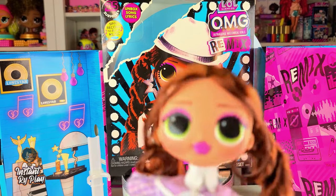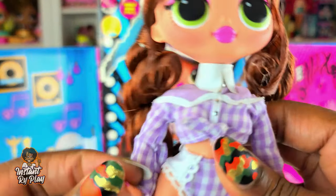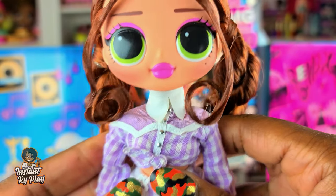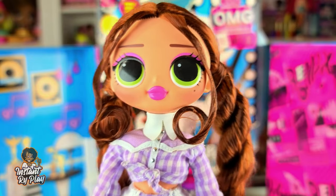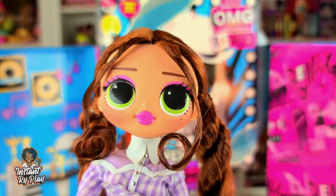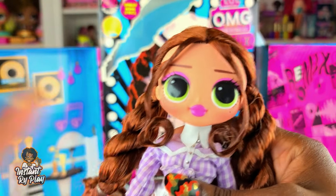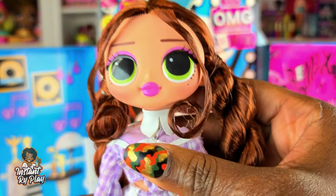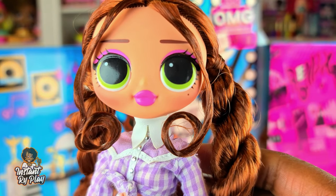So guys, this is Lone Star, and what I'd like to do is get her dressed in an outfit. You guys know that Instant Ride Play likes to mix and match. You can check out other videos where they do it exactly as it comes out of the package, but you didn't come here for that — you came here to see some styling. So anyway, I'm gonna style Lone Star. Let's see what we can do.